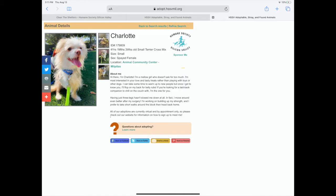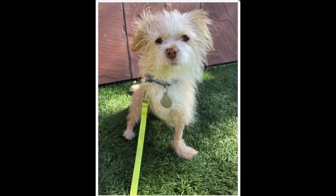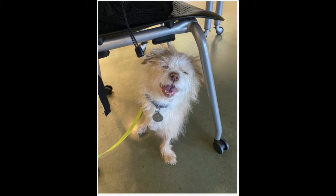Charlotte is four years old, a small terrier cross mix, and she is a female. Her profile says: 'Hi there, I'm Charlotte. I'm a mellow girl who doesn't ask for too much. I'm most interested in your love and tasty treats rather than playing with toys or other dogs. I can take some time to warm up to new people, but once I get to know you, I'll flop on my back for belly rubs. If you're looking for a laid-back companion to chill on the couch with, I'm the one for you. Having just three legs hasn't slowed me down at all — in fact, I move around even better after my surgery. I prefer short walks around the block.' Charlotte looks like she has a lot of personality.